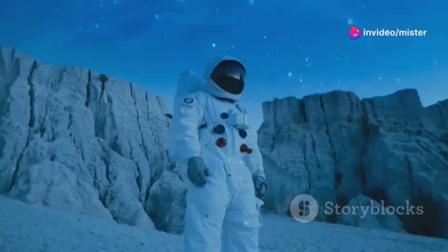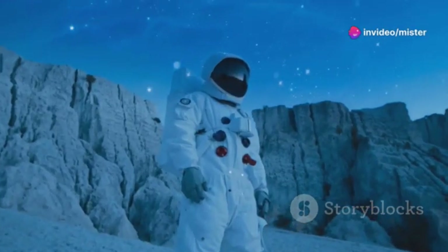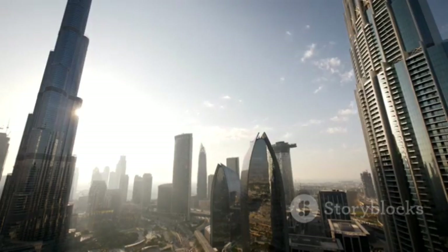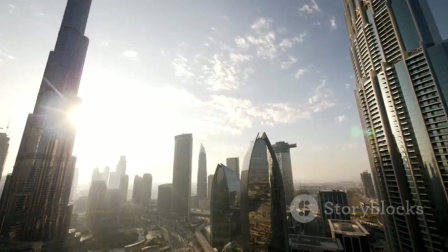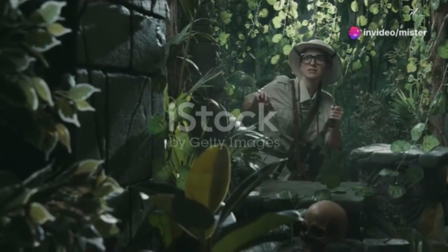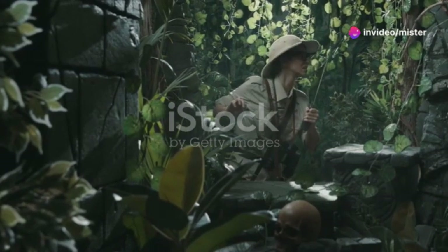All right folks, picture this. You're exploring the far reaches of space and suddenly your spaceship crash lands on a strange primitive planet. But here's the twist — this planet is stuck in the 21st century. So what now? Let's dive straight into surviving on a primitive planet that mirrors our own time.